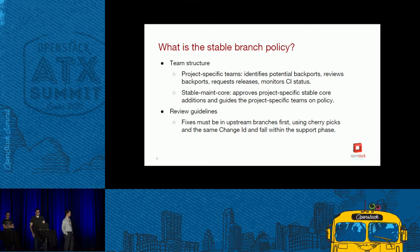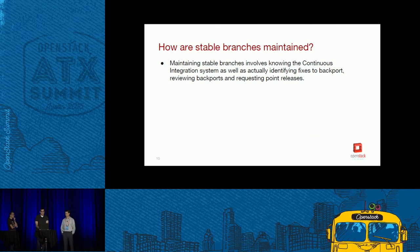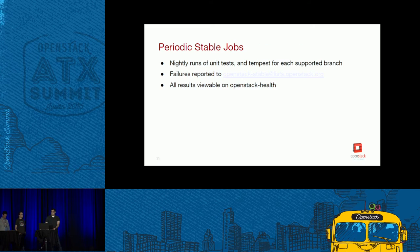The final element is review guidelines. The review guidelines for stable differ from master — it's about making sure fixes are appropriate, using the right process (cherry-picking with the same change ID), and that the fix falls within the support phase. Stable branch maintenance involves backporting, reviewing backports, weighing the chance for regression against the bug fix and code changed. There's also a part often overlooked: keeping the CI system running and the impact that has on stable branch maintenance.